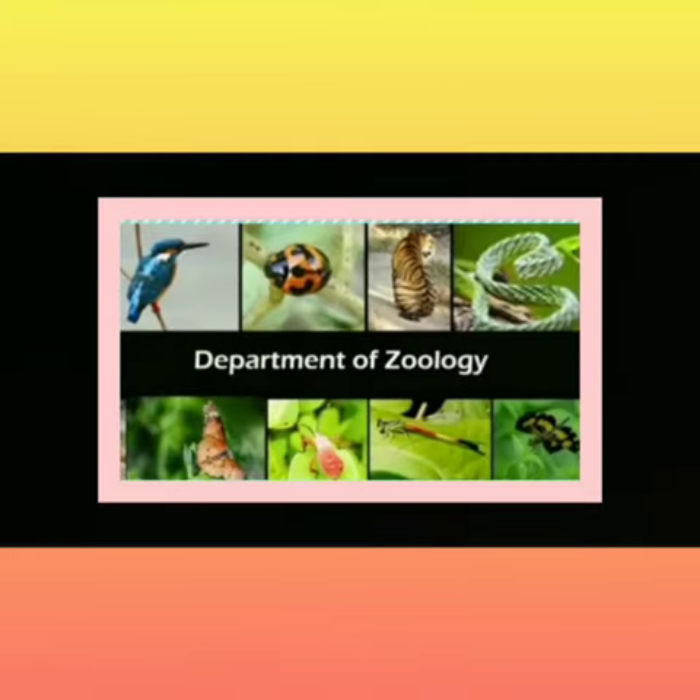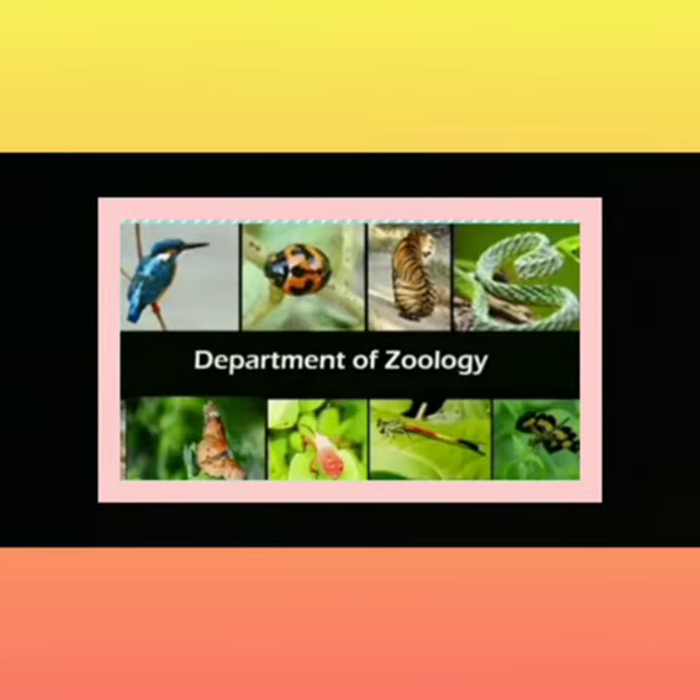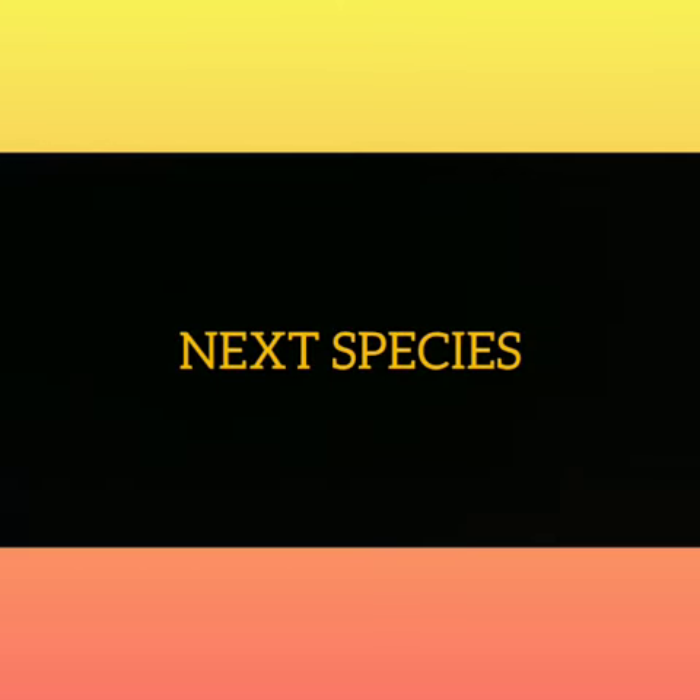Hello guys, how are you? I hope you are doing well and safe at your home. So guys, today I am here from JR Moments College. As you all know, the Department of Zoology is presenting the Zoology Digital Museum.